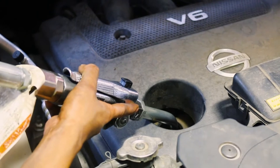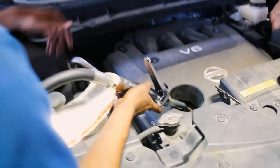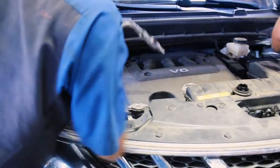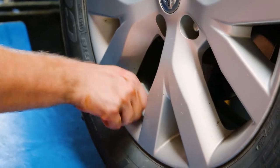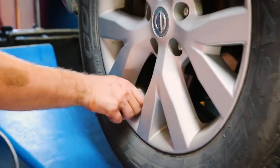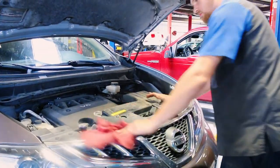Then, the vehicle is lowered and a new synthetic oil is filled into the engine. Once that's done, he will then check your tire pressure and air them up as needed. He then continues to do a final check of your vehicle, cleaning away any residue that may be left behind.